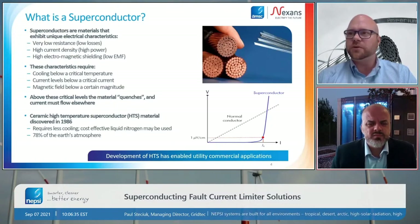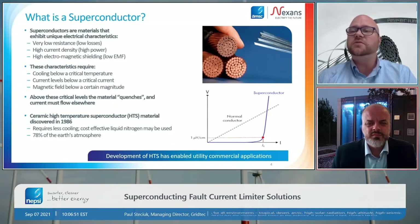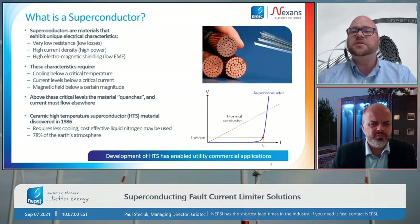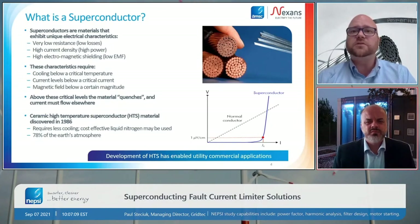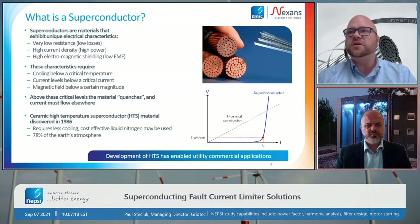One thing to keep in mind is that superconductors do need to be kept cold, so we cool these devices with various coolants. In this particular case, we use liquid nitrogen. Liquid nitrogen is a wonderful material — 78% of what we breathe is gaseous nitrogen in the Earth's atmosphere. When we liquefy it for cooling, it's very inexpensive because it's so plentiful. It's also absolutely environmentally friendly and non-toxic. If you were to spill this coolant, it simply evaporates and becomes air.